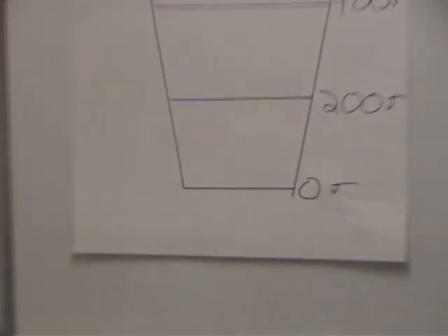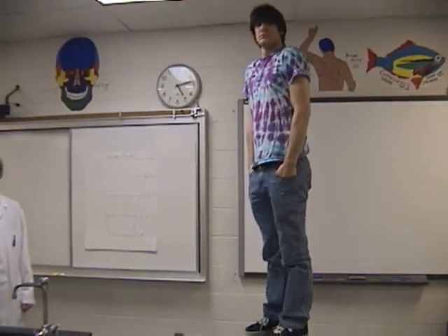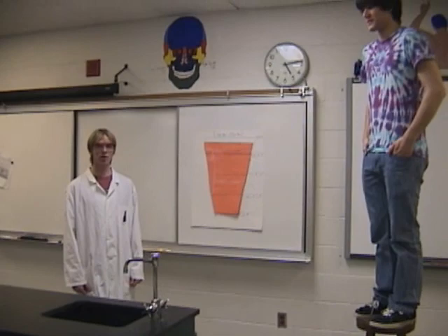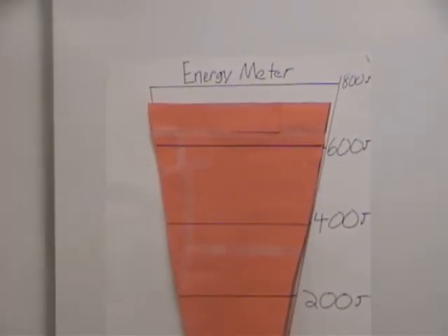But if Lou steps on the stool — wow, this energy has skyrocketed! I feel so energized!